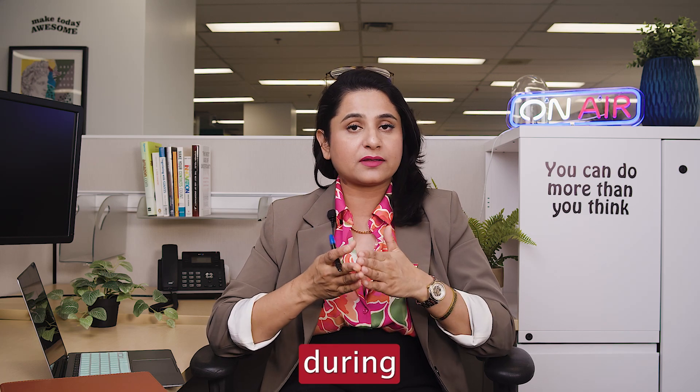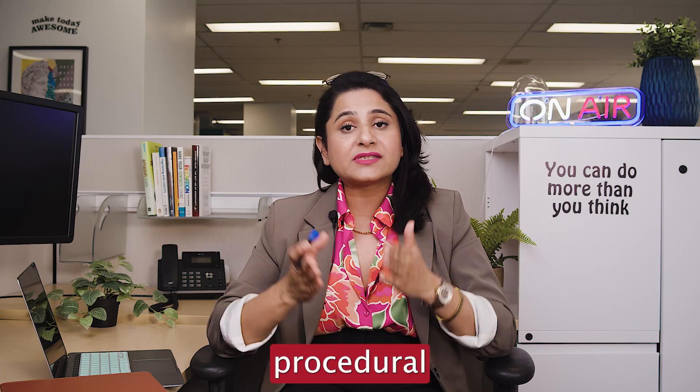If the panel identifies any concerns during the review, you'll receive a procedural fairness letter.